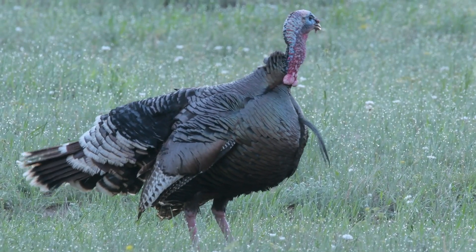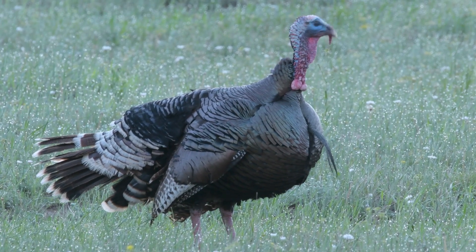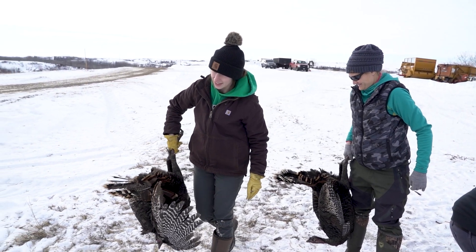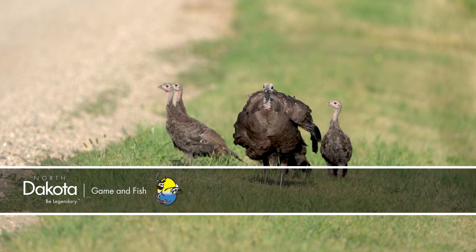Little research has been done on turkeys in North Dakota, so the results from this project will help biologists better manage these birds into the future. The plan is to trap, collar, and relocate 115 more birds this winter, with monitoring continuing through 2024. This is Mike Anderson in the North Dakota outdoors.